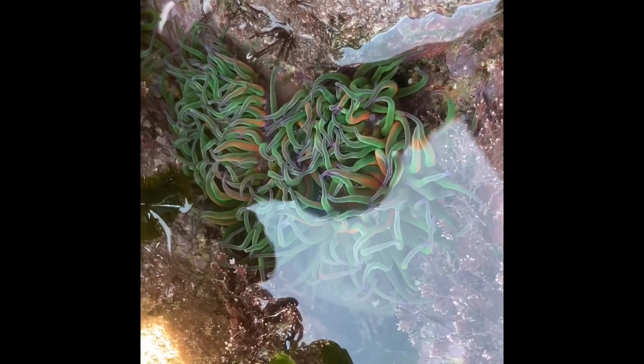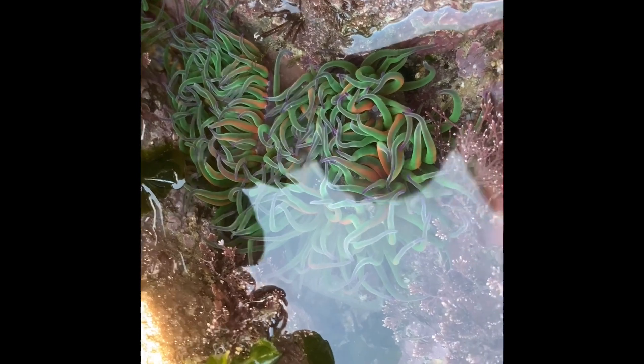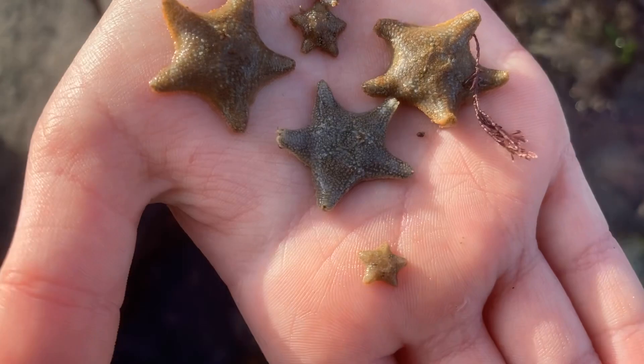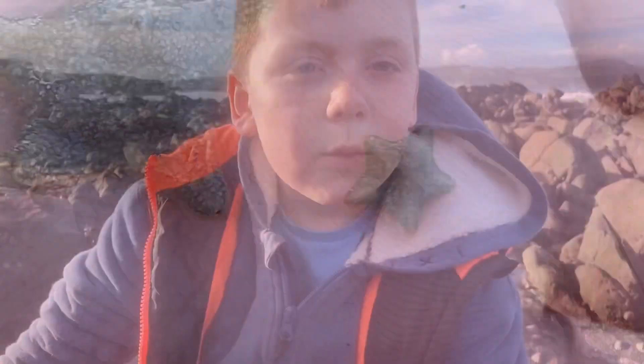Here's some more — these elegant sea slugs and anemones always have the most amazing colors. Look at this small collection of cushion stars — can you see the small one?